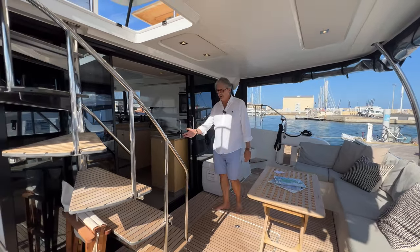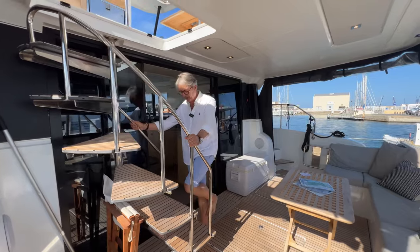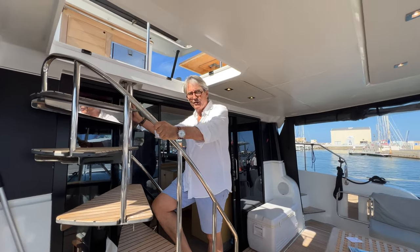The other thing you're going to see is a really good set of steps up to the flybridge. It's very safe, very secure and very attractively finished. We'll have a look at the flybridge next.